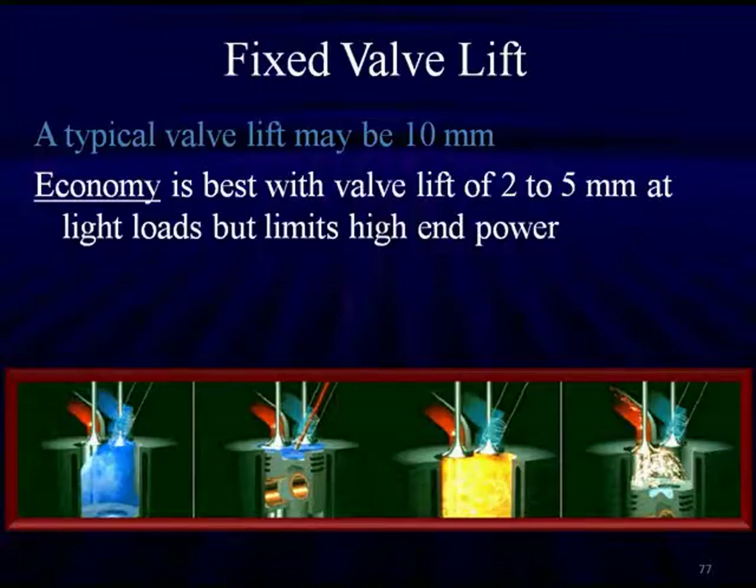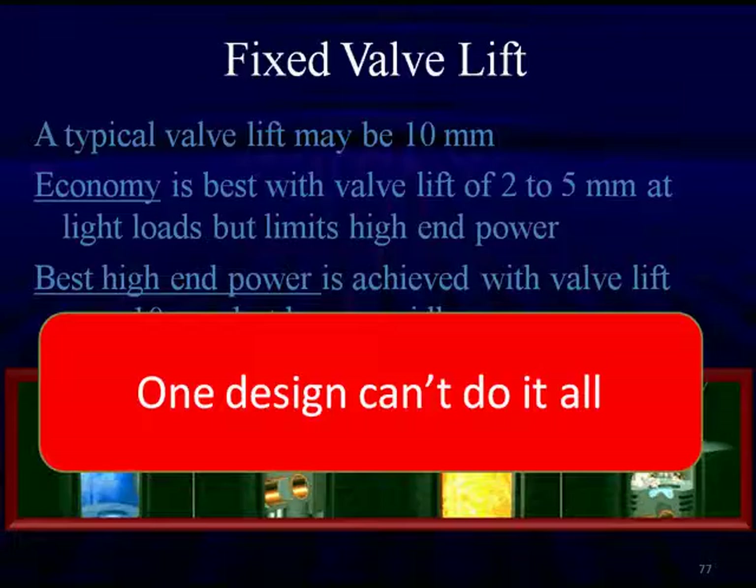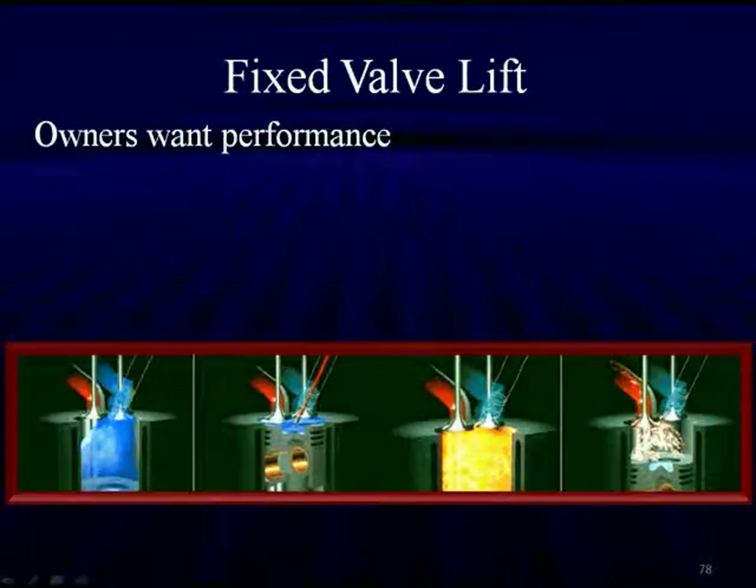A typical valve lift may be in the range of 10 millimeters for an average vehicle, but we can optimize from there. Economy is best with a valve lift of two to five millimeters at light loads, but it limits high-end performance — this explains why economy cars frequently run out of steam. The best high-end power is achieved with valve lift over 10 millimeters, but it produces a poor idle. We're all familiar with the rough idle of a full race cam, which has high valve lift and high valve duration.